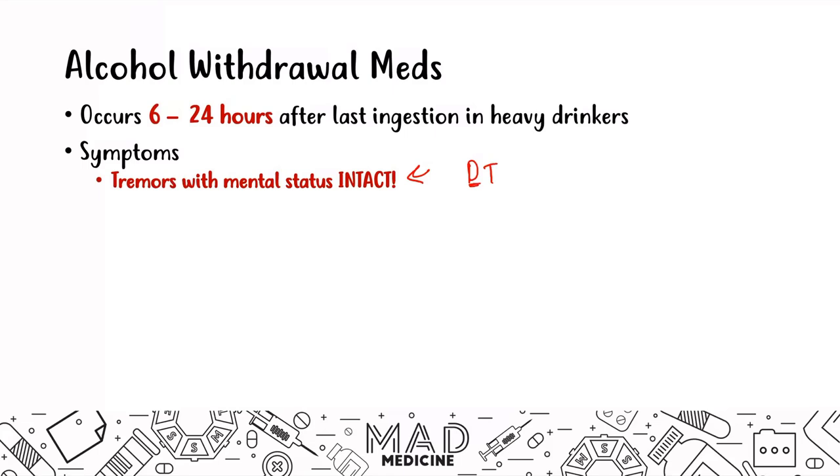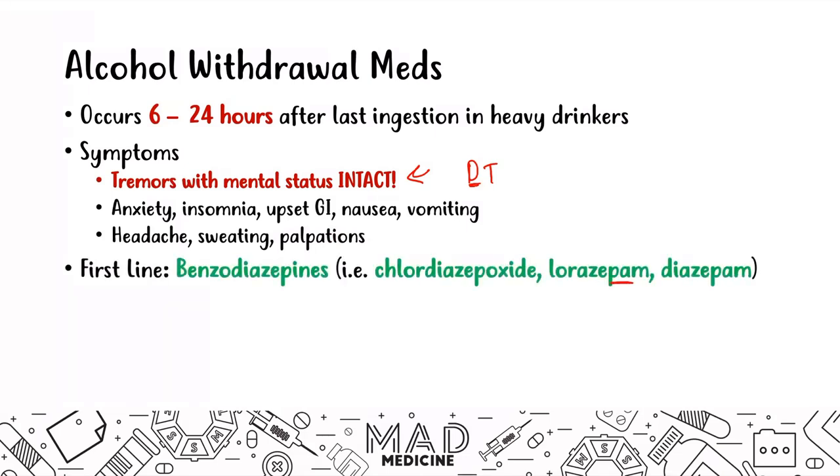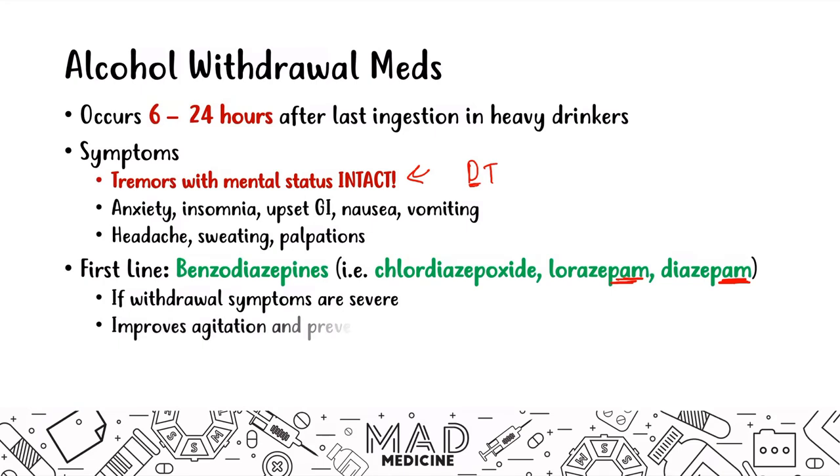Initially, if their mental status is intact and they have tremors, patients also present with anxiety, insomnia, nonspecific GI symptoms like nausea and vomiting, headaches, sweating, and palpitations. To prevent progression to DTs, you use first-line benzodiazepines like chlordiazepoxide, lorazepam, and diazepam. Give benzos when withdrawal symptoms are severe — severe tremors, severe anxiety, inability to sleep, vomiting — to improve agitation and prevent progression to delirium tremens.